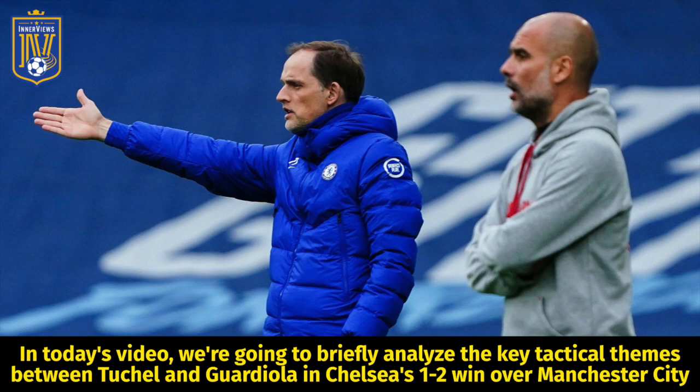Hey, it's your guy Tyrell back with The Interviews. In today's video we're going to briefly analyze the key tactical themes between Tuchel and Guardiola and Chelsea's 2-1 win over Man City.